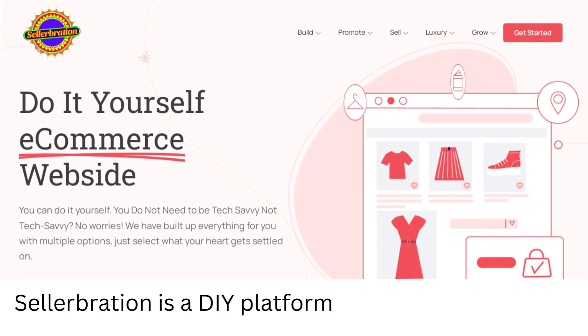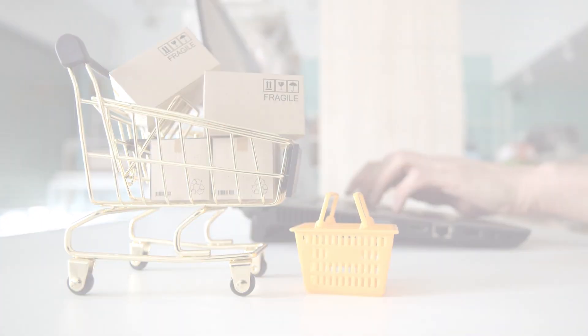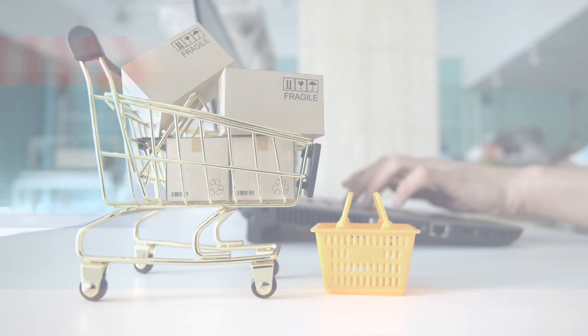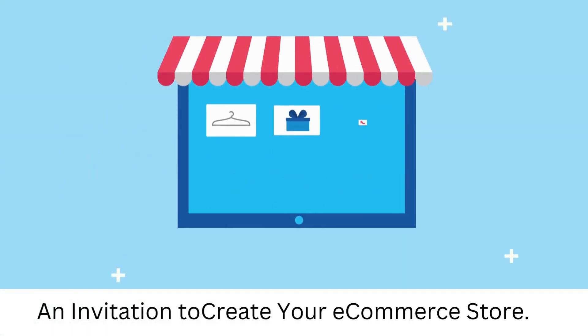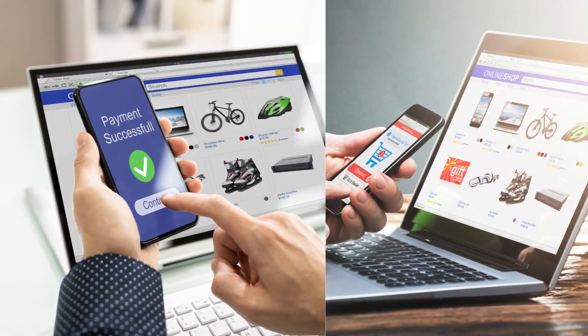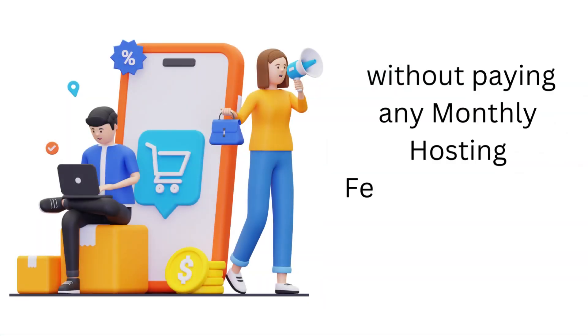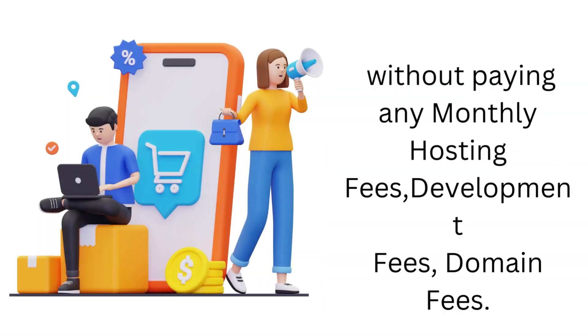Sellerbration is a DIY platform which enables sellers with zero programming skills to set up their e-commerce store using a laptop. An invitation to create your e-commerce store. If you are an individual entrepreneur or small business owner, take your business online today without paying any monthly hosting fees, development fees, or domain fees.